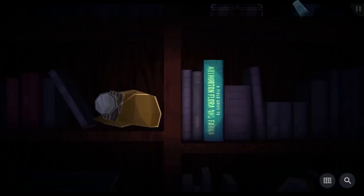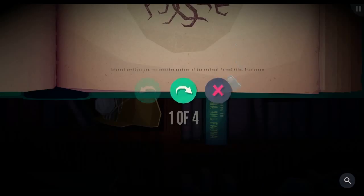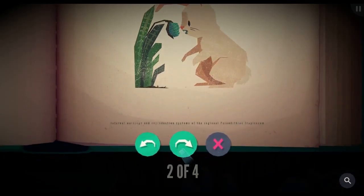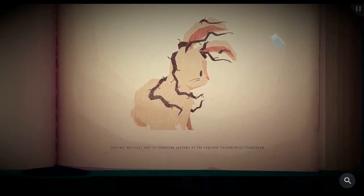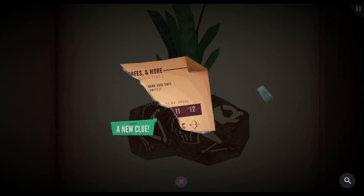Welcome back to the Jenny La Clue playable teaser. Looking at the field guide to Arthurton flora and fauna — it's a plant. Internal workings and reproduction systems of the regional perundithius trapacosm. Here's some seeds, a fruit, and a bunny. The seeds end up in the bunny, roots grow out of the bunny's ears, which is disturbing and disgusting, the bunny dies, and the plant grows out of the bunny's body. Clue three of five.